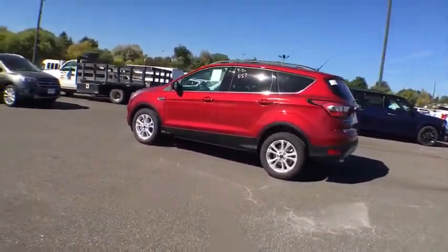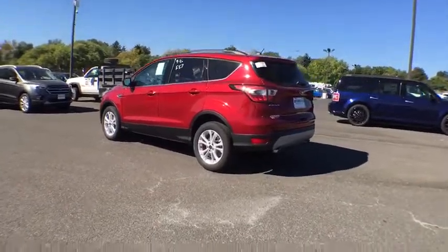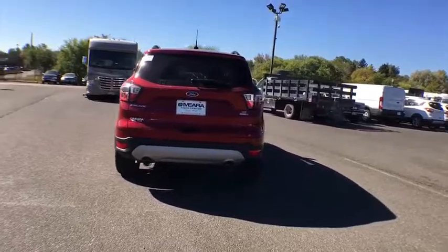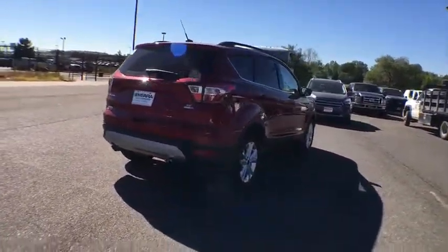Trip computer, airbags, tachometer, speed proportional power steering, head-up display, power mirrors, rear wiper, privacy glass, rear spoiler. Come take a test drive today.